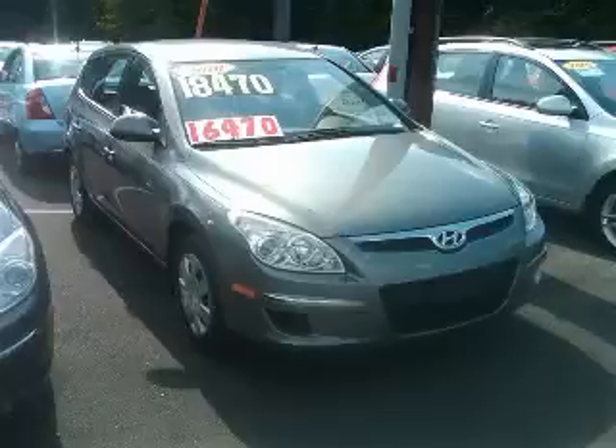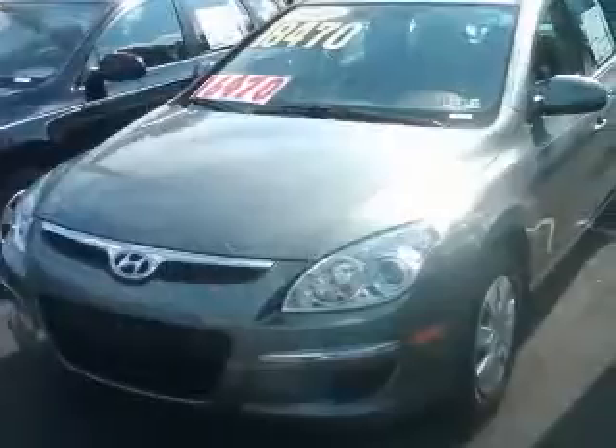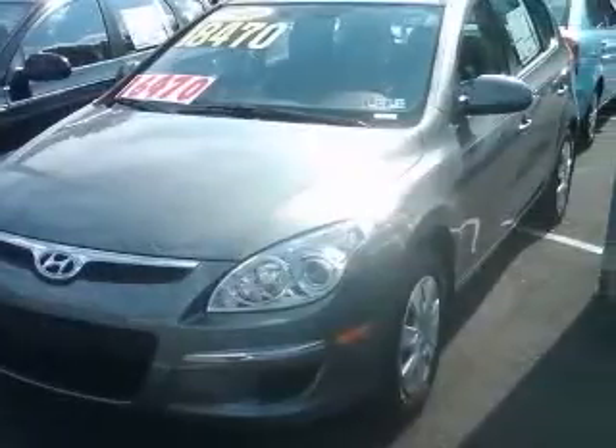We are proud to present this excellent new 2010 Hyundai Elantra Touring. This Elantra Touring has a four-cylinder engine and an automatic transmission.